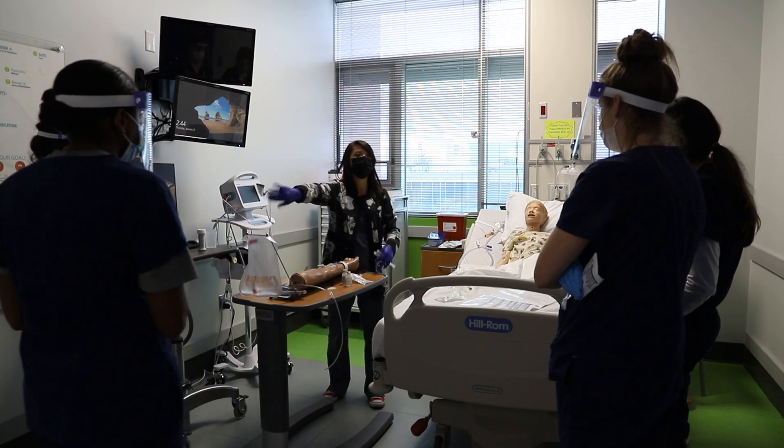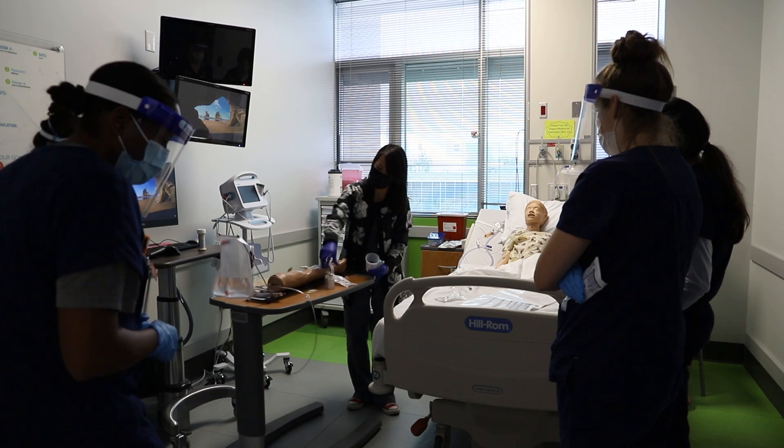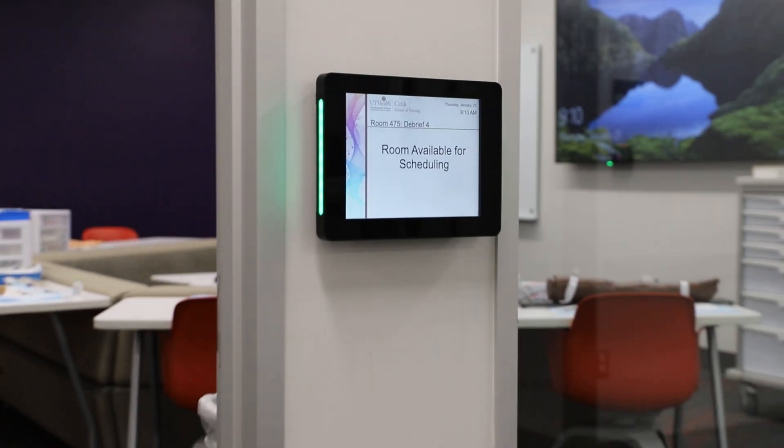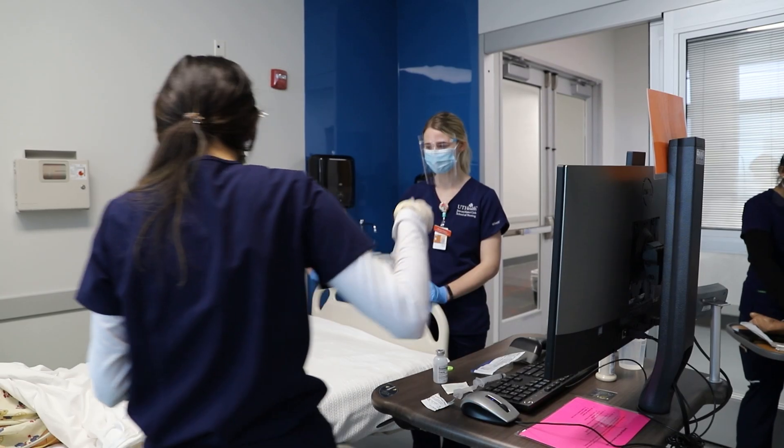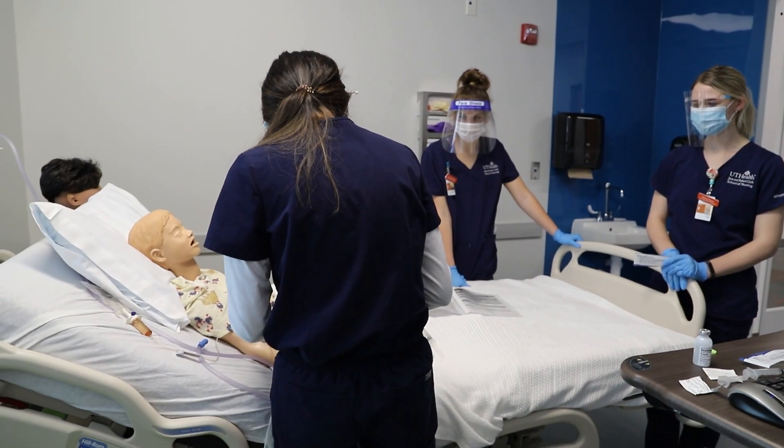Cizik School of Nursing at UT Health is committed to providing high-quality, realistic simulation that helps prepare students to deliver exceptional clinical care to patients of all ages across the full range of healthcare settings.